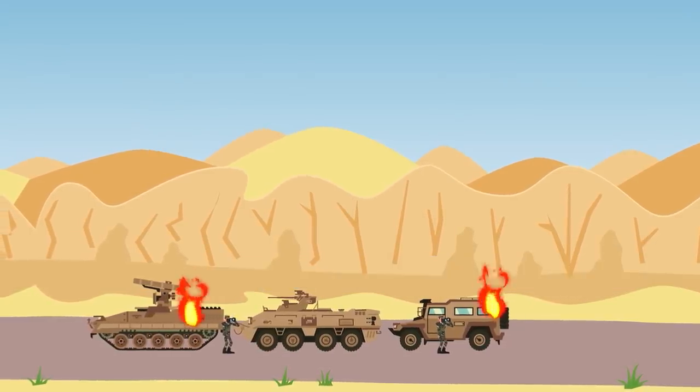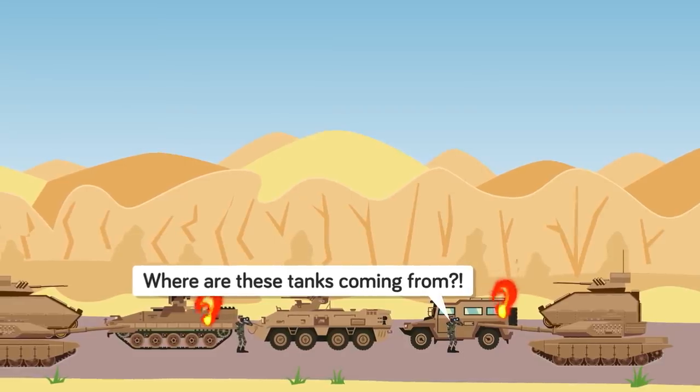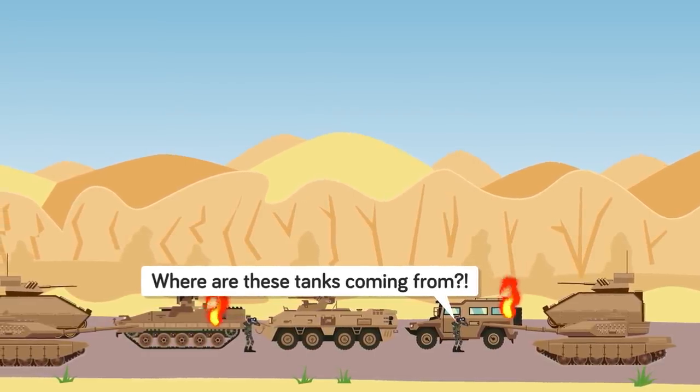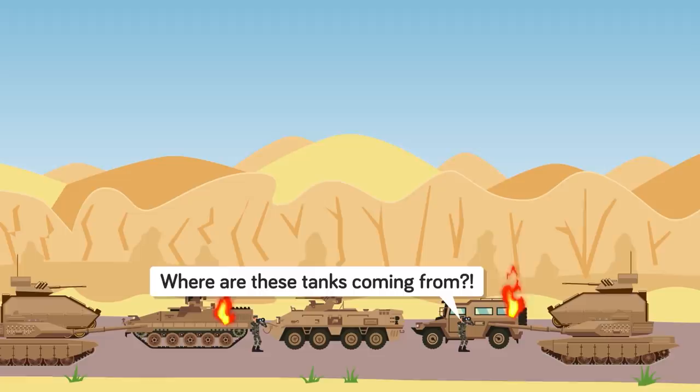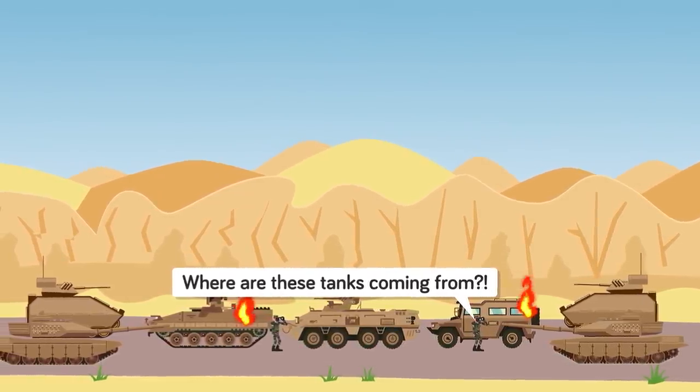Then they see it — an M1 Abrams materializing out of thin air, followed by a second, and then a third, and a fourth. From an opposite direction, Bradley infantry fighting vehicles seem to shimmer into existence from an empty desert. The enemy is surrounded, but how in the world did the American forces become invisible?